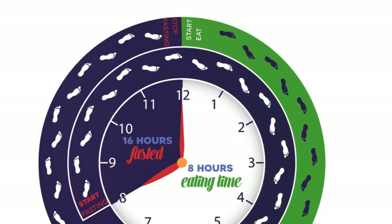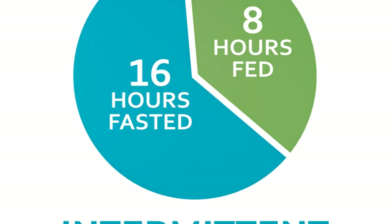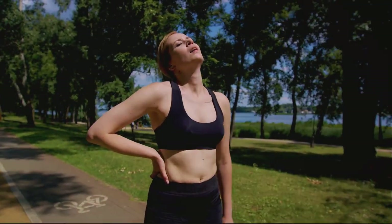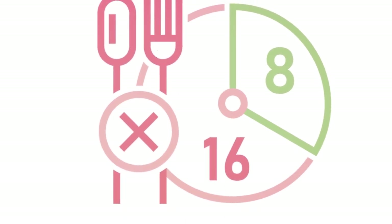One of the most popular methods of intermittent fasting is the 16-8 fasting plan. This involves eating during an 8-hour window of the day and fasting for the remaining 16 hours. It's a simple yet effective way to manage your weight and overall health. You're essentially giving your body a break from eating for a significant portion of the day or week, depending on your chosen fasting schedule.